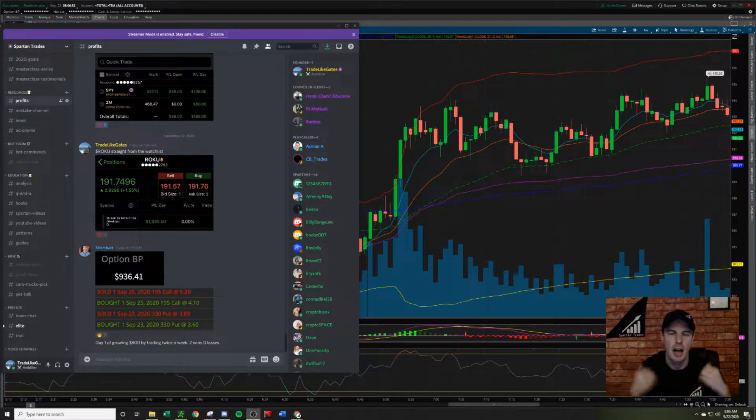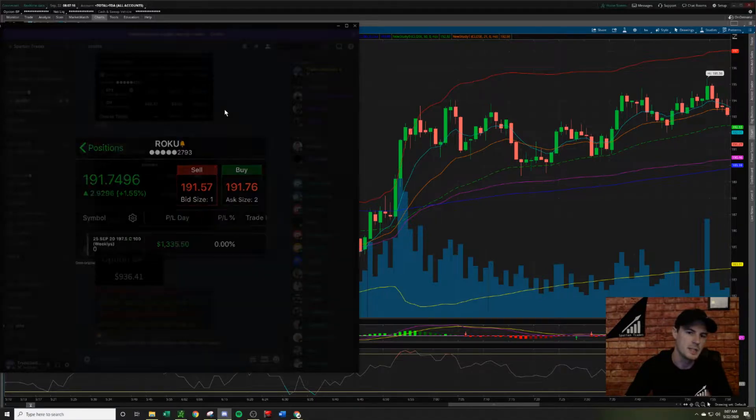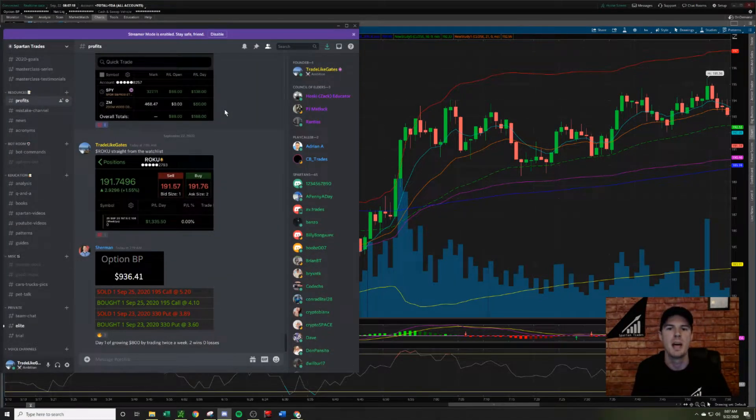What's up everybody? We've got another high probability setup breakdown on ticker Roku today for $1,335 profit. This is the profits that I posted — account number 2793. I was trading the weekly options call contract. I'm showing you this to verify the profits so that you know this is a real trade, not a paper trade. There's a lot to cover in this video so please take notes.